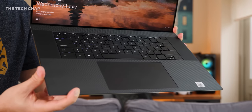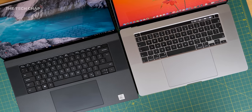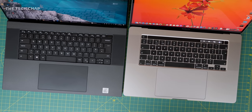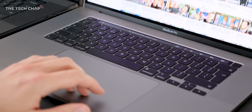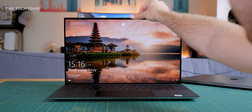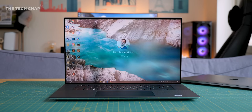I do appreciate there's only so many ways you can make a good laptop, but it does feel like Dell has taken a page out of Apple's book this year with the speaker grill flanking the keyboard, the much bigger trackpad, and the shift to full USB-C. Both laptops offer fingerprint readers, but the Dell also gives us face unlocking with the Windows Hello webcam.